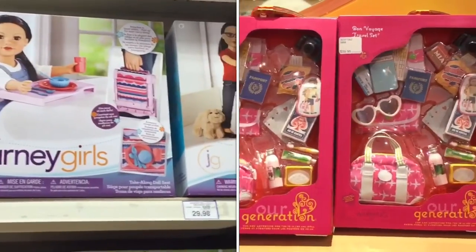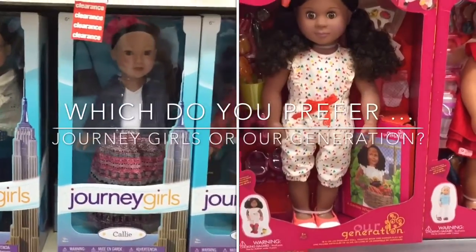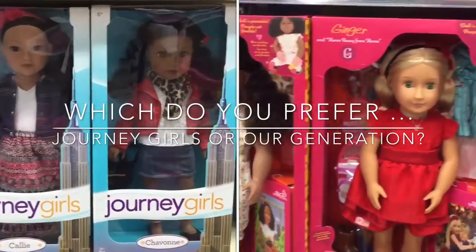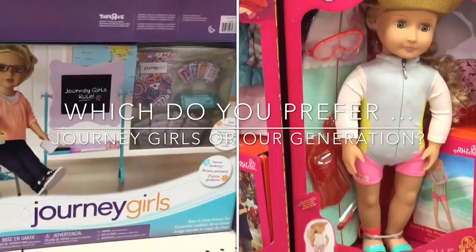Thank you so much for watching this shopping vlog. I really hope you enjoyed it. And let me know in the comments what you prefer — Journey Girls or Our Generation? Thank you.